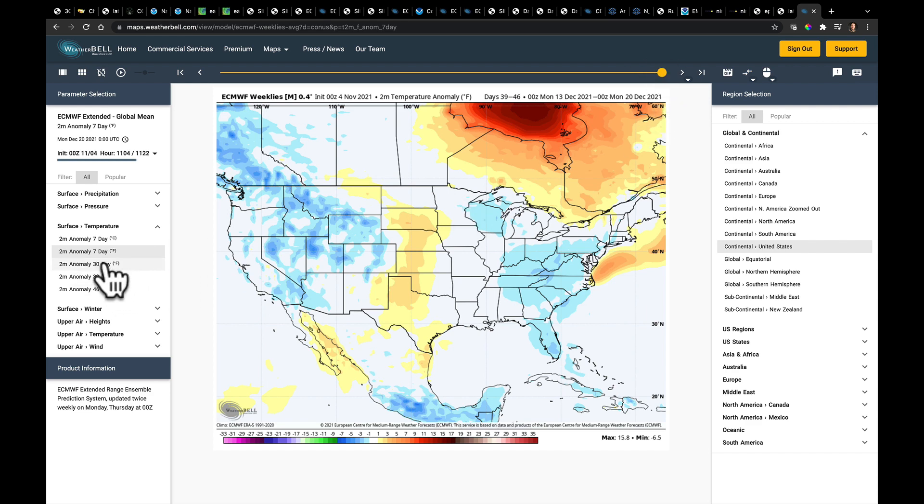If you look from November 20 to December 20, we see this as the overall temperature pattern. You don't see major deviations away from average, because it's going to be a lot of above average, then a lot of below average. Put it all together, you get normal.